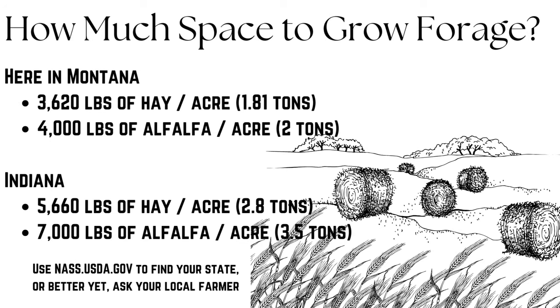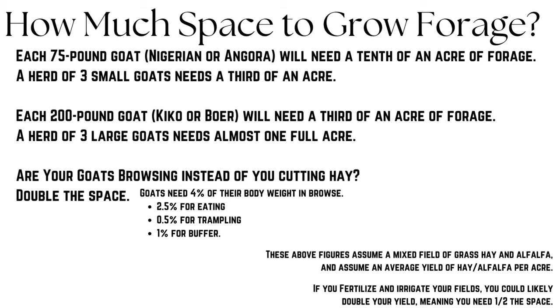How much space does it take to grow this forage? Here in Montana you get almost two tons of hay per acre and right at two tons of alfalfa per acre. In Indiana, you're getting almost three tons of hay per acre and three and a half tons of alfalfa per acre. If you can talk to a local farmer, that's fantastic for learning about how many cuttings they're doing, what inputs they're putting on the field, and what kind of yield to expect.